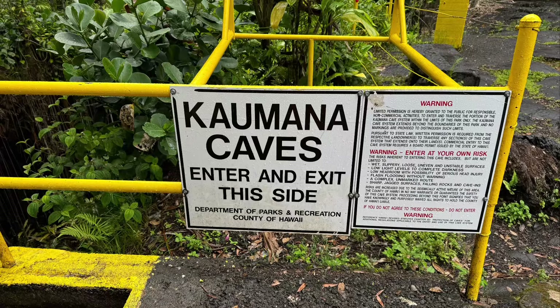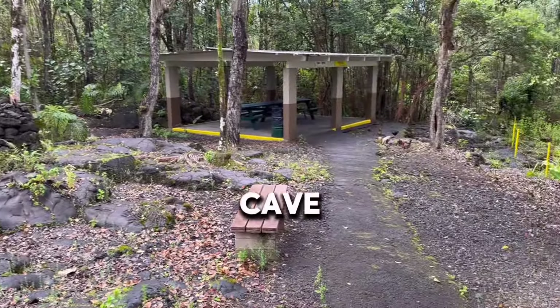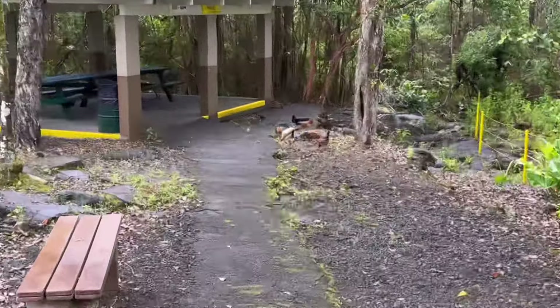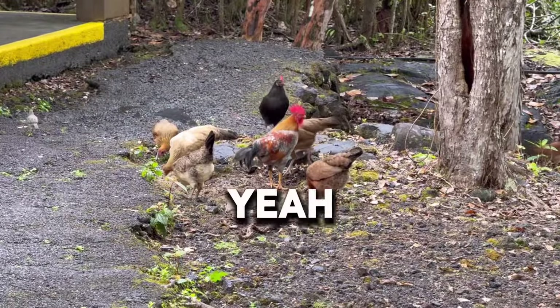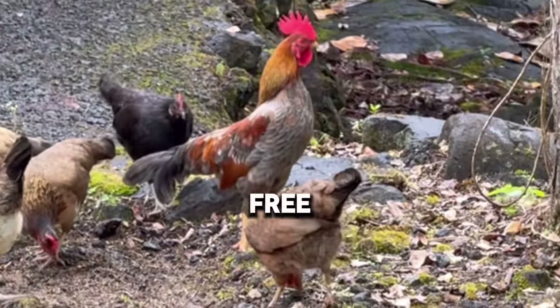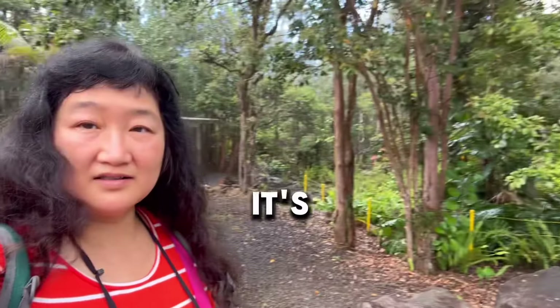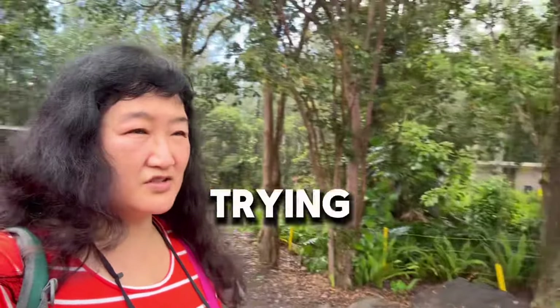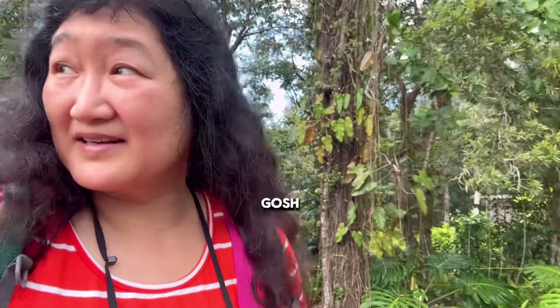We came to visit Kaumana Cave. We are going to some kind of volcano cave and we came across some wild chickens. Yeah, let's take one and bring it home — free range! It's raining, raining cats and dogs, and we're trying to get to the volcano cave.